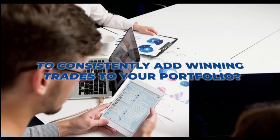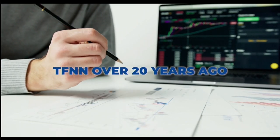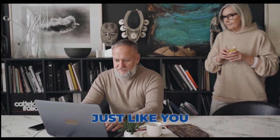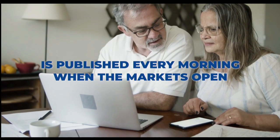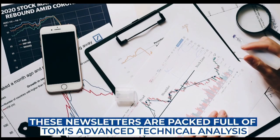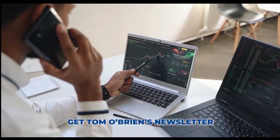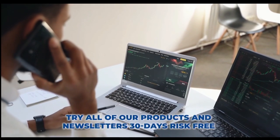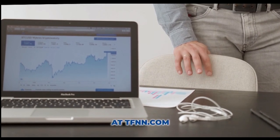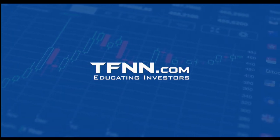Are you ready to take your trading to the next level? Tom O'Brien's award-winning newsletter, Market Insights, is your key to successful active trading. Tom publishes his daily Market Insights newsletter every market day before the market open, along with updates when warranted. Stay ahead with real-time analysis and trade recommendations delivered straight to your inbox. Market Insights comes with a 30-day money-back guarantee for all new subscribers. Head over to TFNN.com right now. TFNN, educating investors.